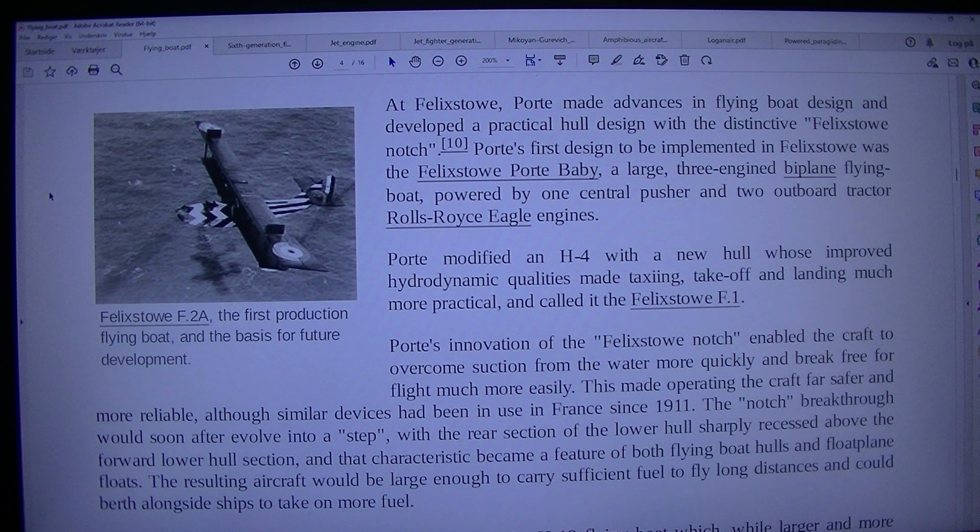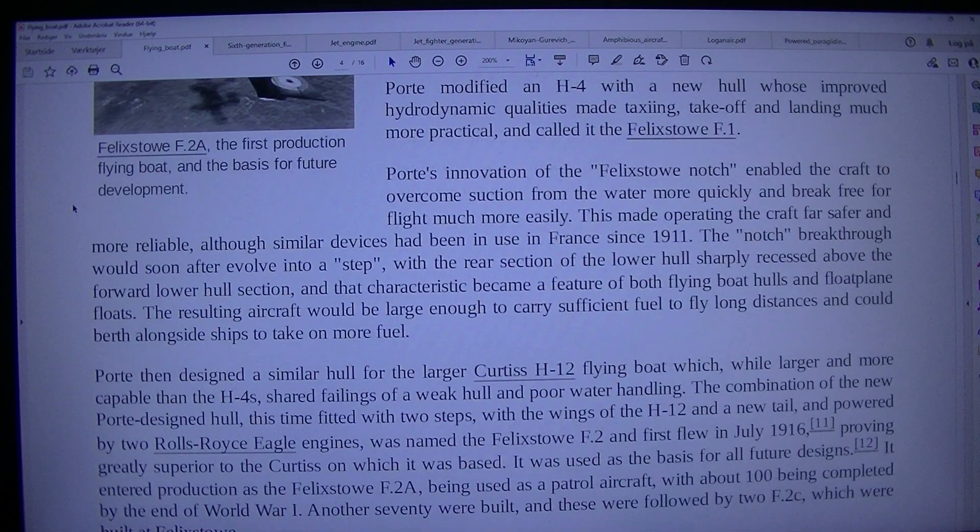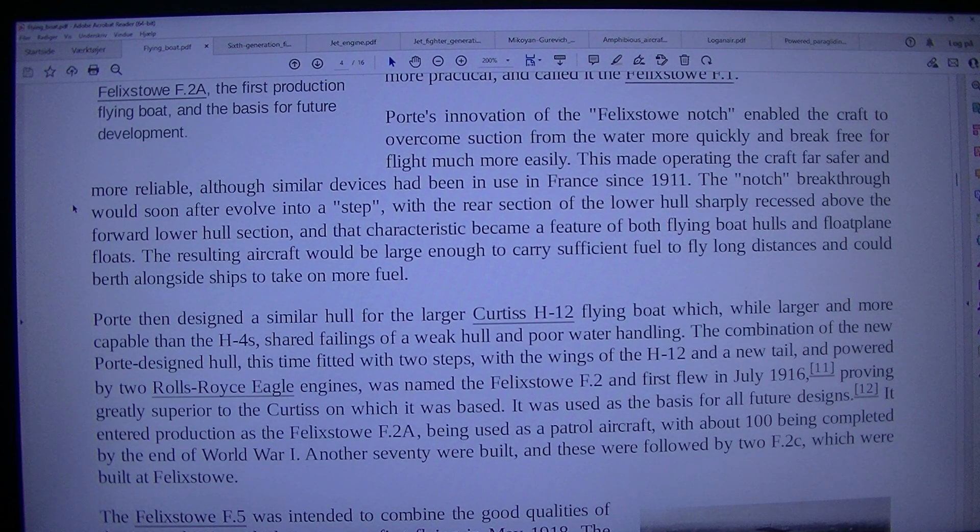At Felixstowe, Porte made advances in flying boat design and developed a practical hull design with the distinctive Felixstowe A-notch. Porte's first design to be implemented was the Felixstowe Porte Baby, a large three-engined biplane flying boat powered by one central pusher and two outboard tractor Rolls-Royce Eagle engines. Porte modified an H-4 with a new hull whose improved hydrodynamic qualities made taxiing, take-off and landing much more practical, and called it the Felixstowe F.1. Porte's innovation of the Felixstowe Notch enabled the craft to overcome suction from the water more quickly and break free for flight much more easily, making operating the craft far safer and more reliable, although similar devices had been in use in France since 1911. The notch would soon after evolve into a step, with the rear section of the lower hull sharply recessed above the forward lower hull section, and that characteristic became a feature of both flying boat hulls and float plane floats.